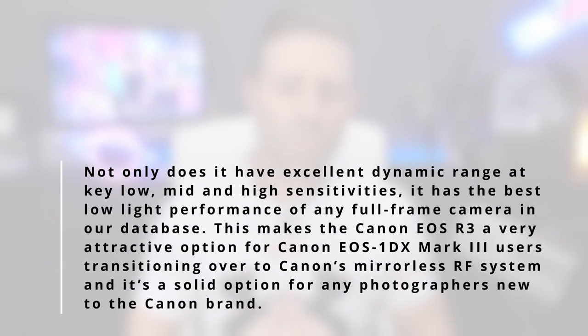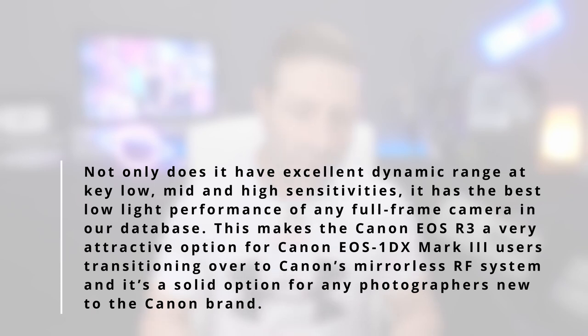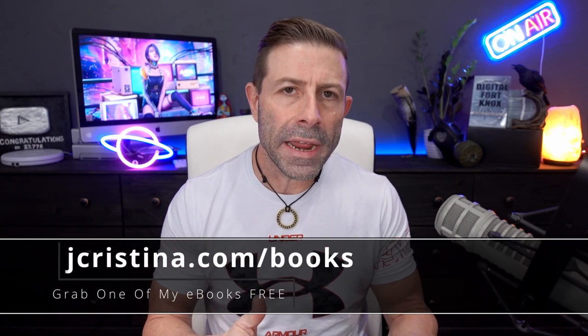What they said is simply this — I'll quote them: 'Not only does it have excellent dynamic range at low, mid, and high sensitivity, it has the best low light performance of any full frame camera in our database. This makes the Canon EOS R3 a very attractive option for Canon EOS 1DX Mark III users transitioning to Canon's mirrorless RF system, and a solid option for any photographers new to the Canon brand.' It gets the best rankings — even over the Sony A9 Mark II and the brand new Nikon Z9.